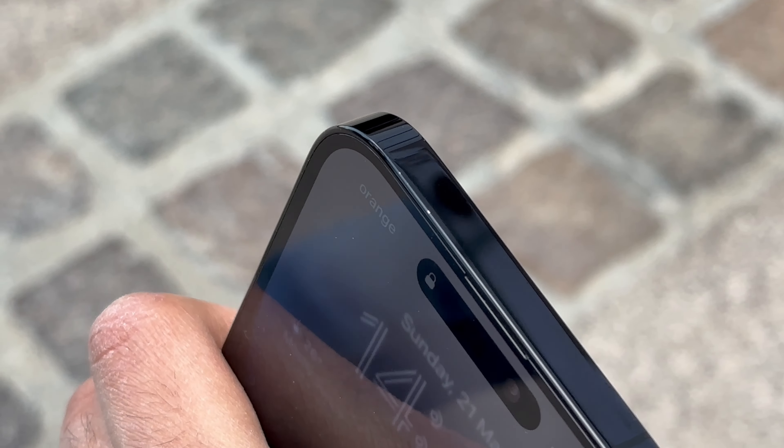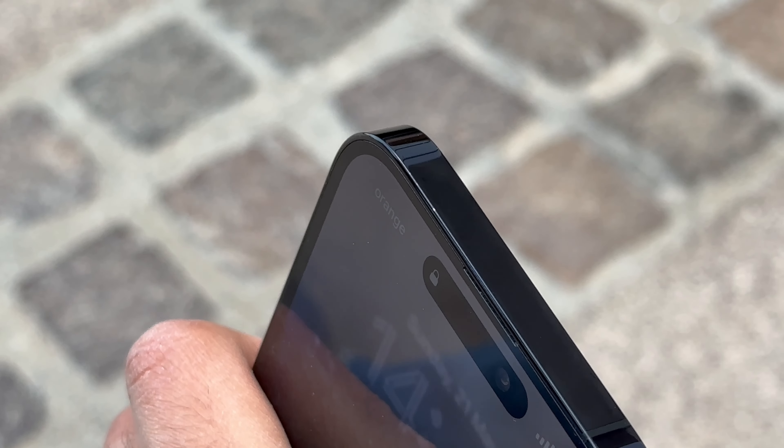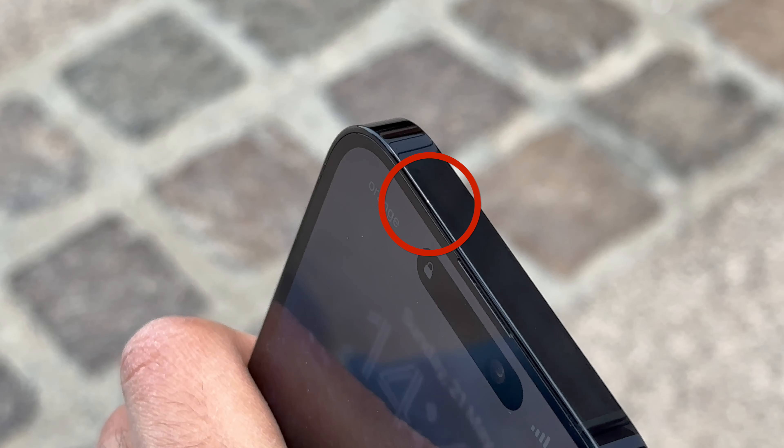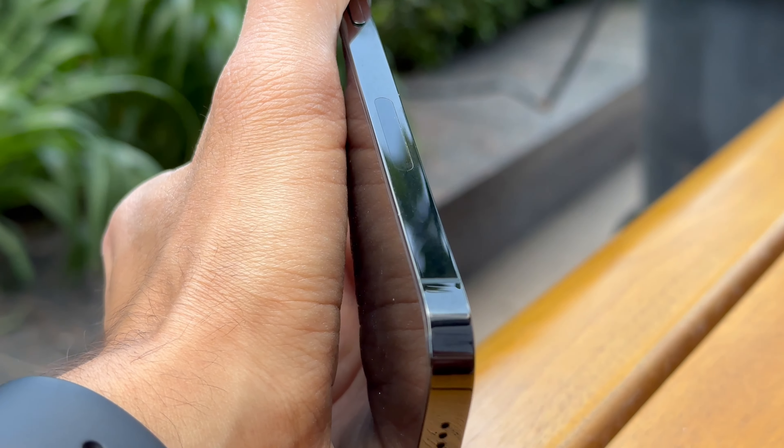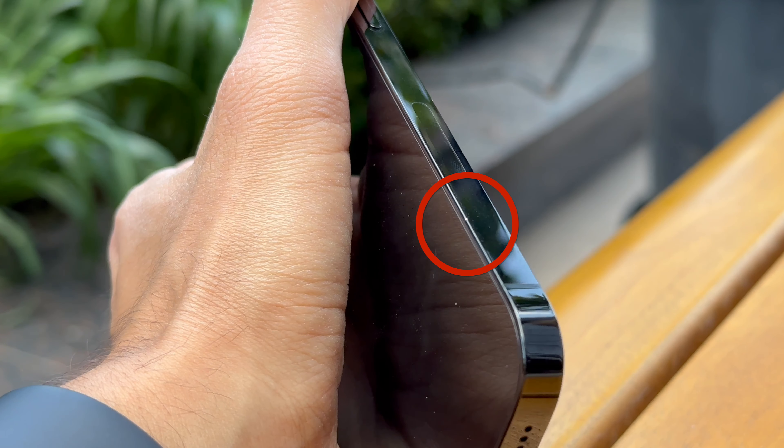One negative aspect of the 14 Pro Max that wasn't the case with the 12 Pro Max is how easily the stainless steel sides seem to scratch and scuff. With my old 12 Pro Max after two years of usage without a case I didn't have any side scuffs, while with my 14 Pro Max I had one within the first week and I can't even figure out how I got it. It definitely seems like they changed something in the stainless steel used in the sides of the latest generation iPhone.